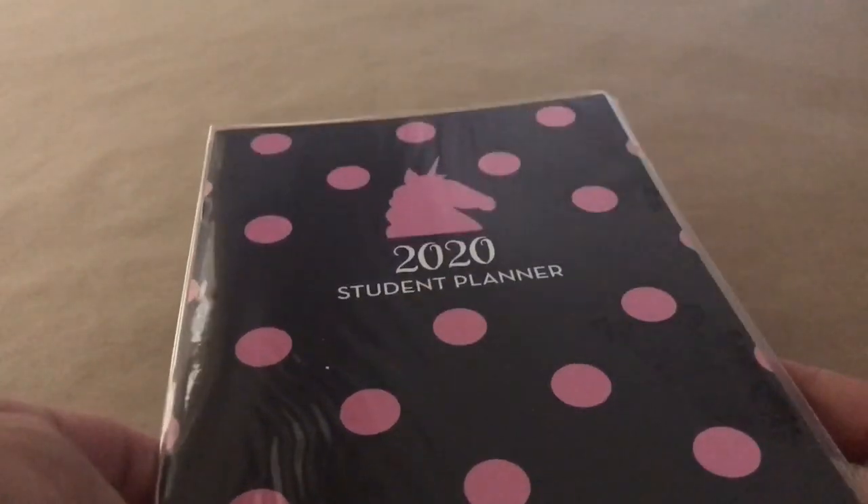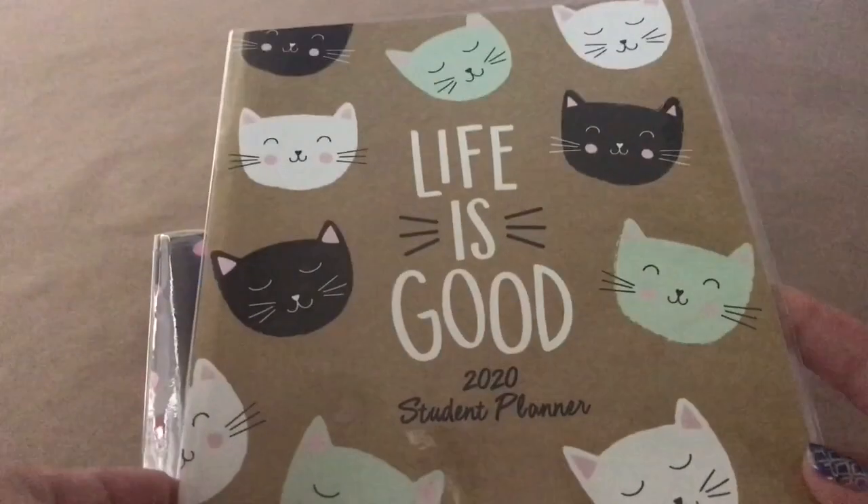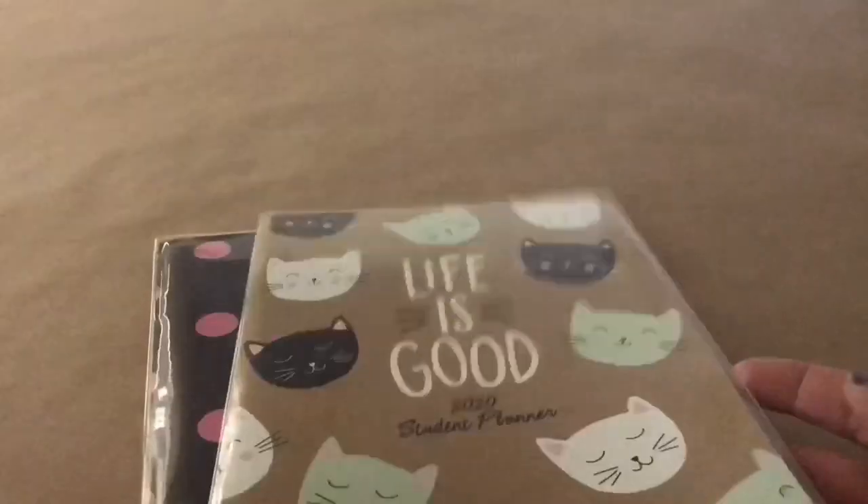I also found these really nice planners. This one has a unicorn and polka dots and it's for 2020. I also picked up this cute one with cats on it that says 'Live is Good.' The inside is the same. This one has 2019 and 2020 — and so does the other one. I got those two.